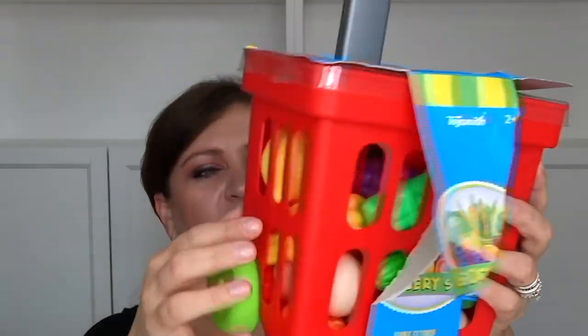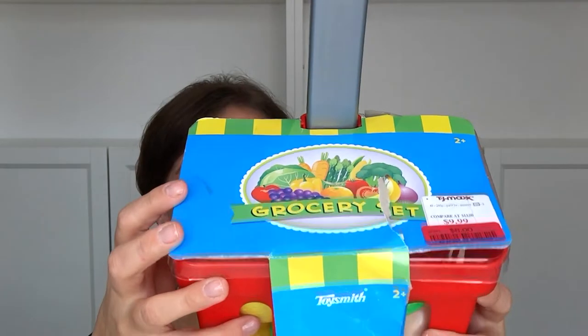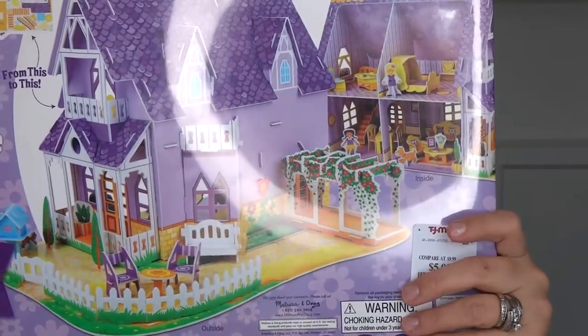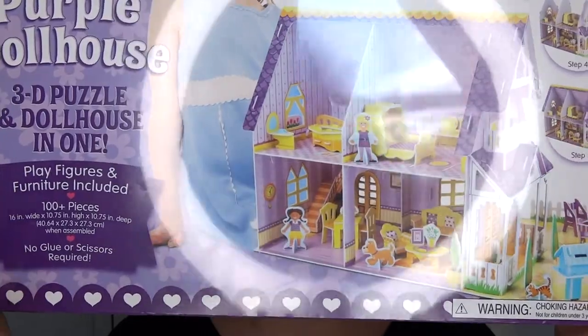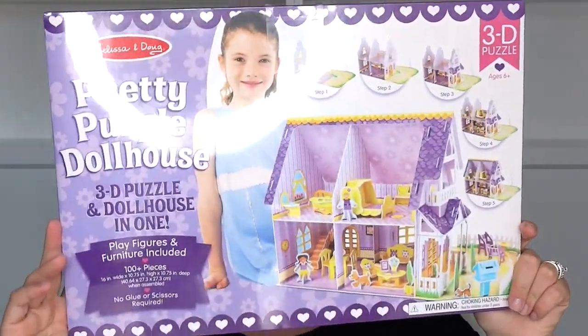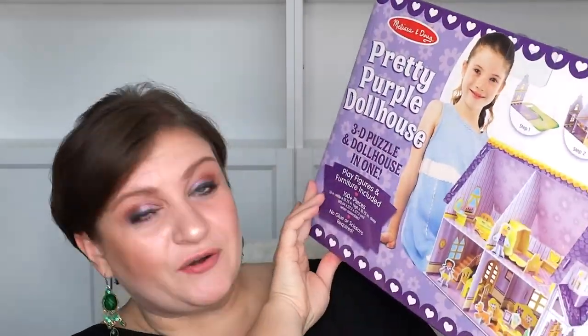We got two toys for my niece. She's two and a half and loves to haul things around and put things in places. So I got her a little shopping cart full of toys — $8 — and it folds up so she can roll it around. The last item was $5.99: a pretty purple dollhouse where she can put things together and play. I'm sure her mom will enjoy putting it together — sorry sis, but it'll be fun!